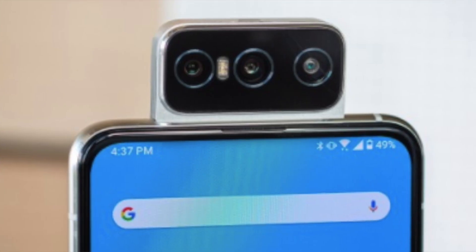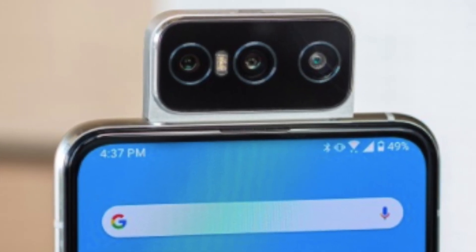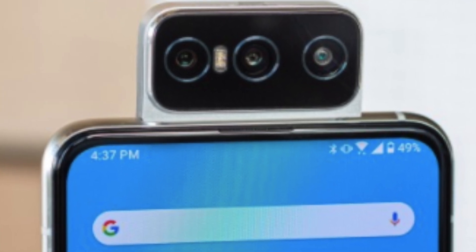The Asus Zenfone 7 Pro has a flip-up camera. There is a pop-up selfie camera, so there is no punch-hole display — the screen is completely clean.